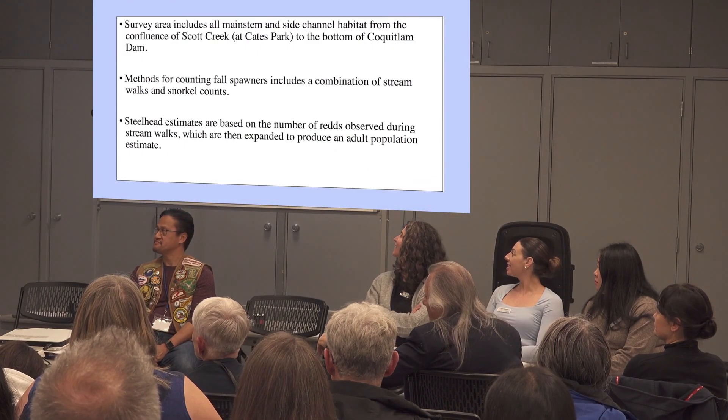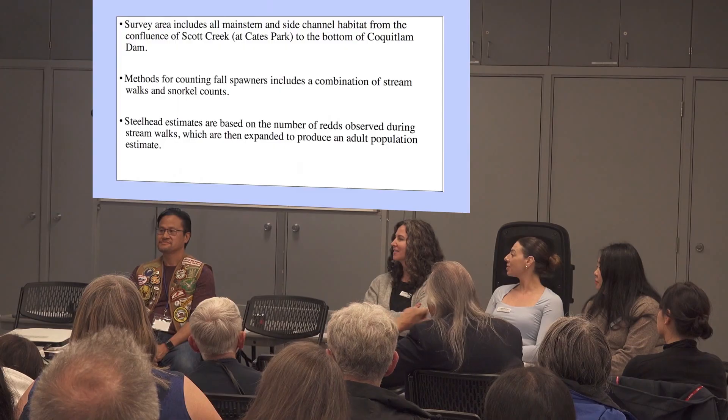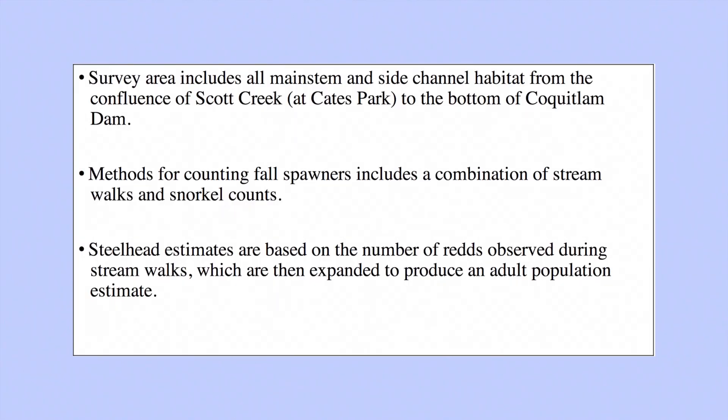We do this in a couple of different ways in terms of our surveys. In the fall we generally walk most of the river, and we combine that with a snorkel swim — we put on a wet or dry suit and float down the river counting adult salmon. When we enumerate steelhead, we actually use the redds that they create. A redd is the nest that the salmon builds in the gravel — spelled with two D's, R-E-D-D. We count those and then extrapolate a population estimate from that, because there's generally speaking a fairly consistent number of fish that create redds.